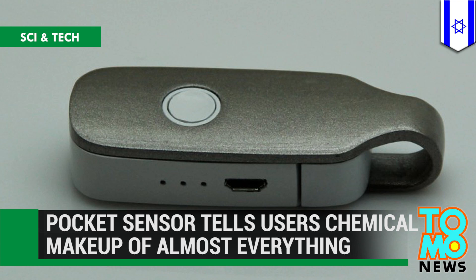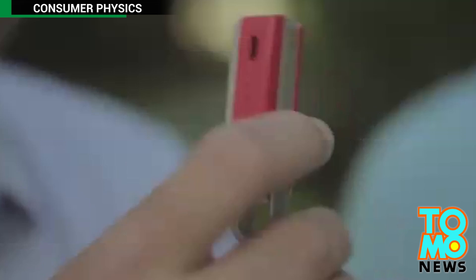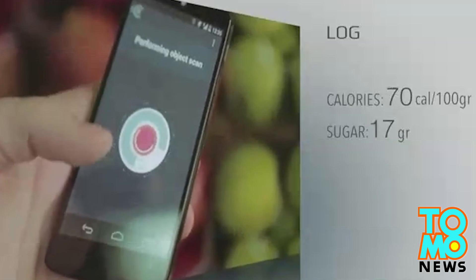A pocket sensor tells users the chemical makeup of almost everything. An Israeli company has developed a small molecular sensor that is able to read and analyze the chemical composition of daily objects, ranging from fruit to medicine.